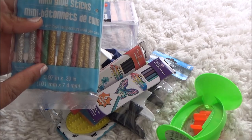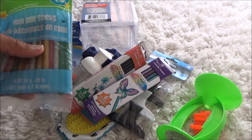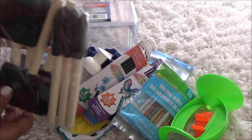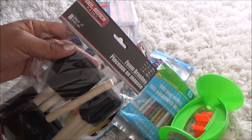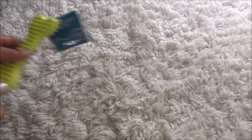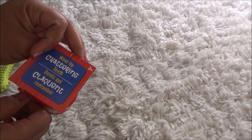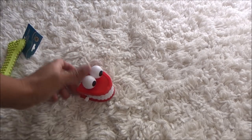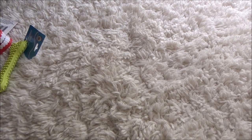I grabbed some more glue sticks — I always get those from Dollar Tree — but this is the first time I picked up the ones with glitter in them. I've seen them forever but never used them; I have a project in mind. I also grabbed foam brushes, which were open and missing one, so they gave them to me for 50 cents. I got another dog toy for Poo Bear — it's flexible and good for his teeth. And I grabbed wind-up chattering teeth just for fun; I think Poo Bear is going to scream when he sees it.